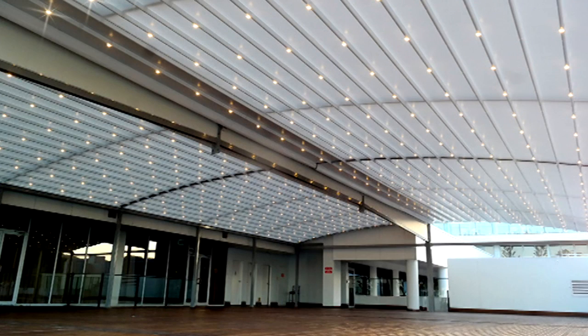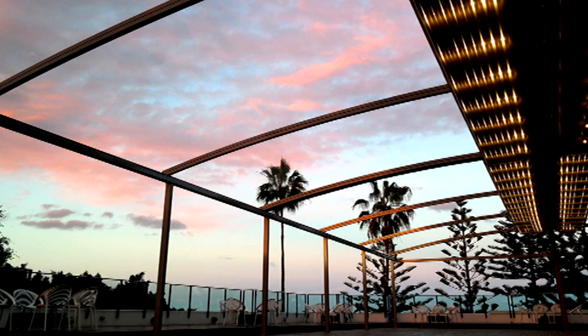The dimmable LED lighting creates a well illuminated outdoor living area, perfect for a family barbecue or dinner party.